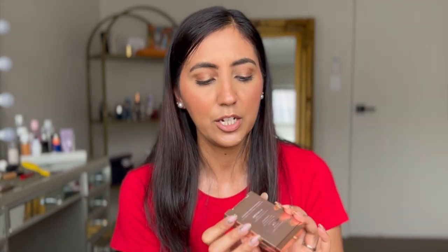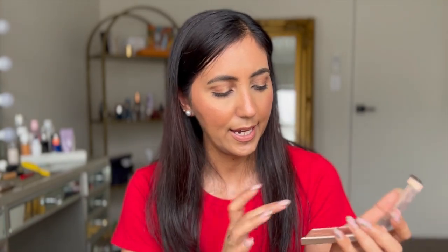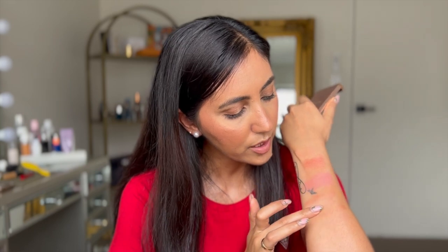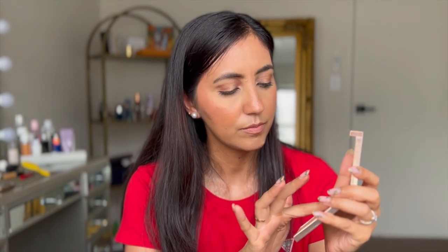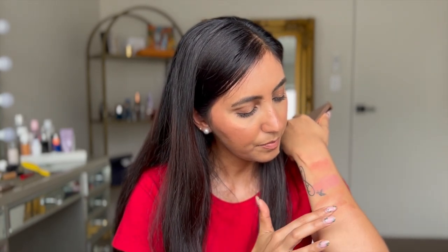I promise this is the last blush! This is from Patrick Ta — again a cream blush — and it's in the shade She Is So LA. This is what it looks like; it's a cream and powder formula. I've always wanted to get my hands on something with a brownish kind of blush shade.